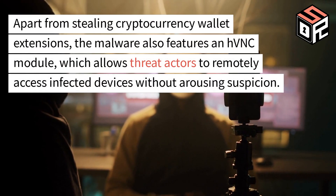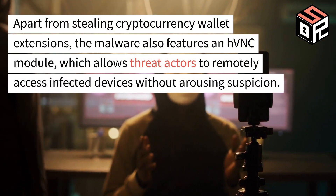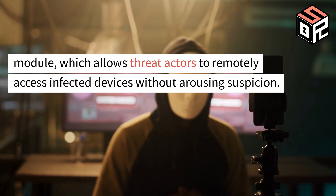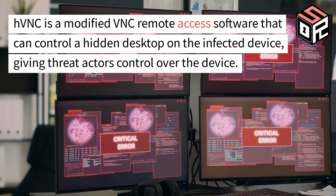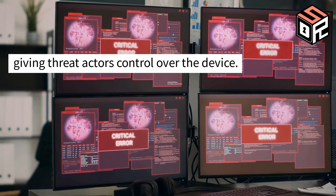Apart from stealing cryptocurrency wallet extensions, the malware also features an HVNC module, which allows threat actors to remotely access infected devices without arousing suspicion. HVNC is a modified VNC remote access software that can control a hidden desktop on the infected device, giving threat actors control over the device.